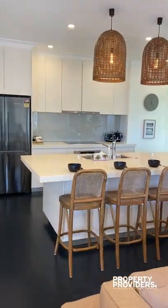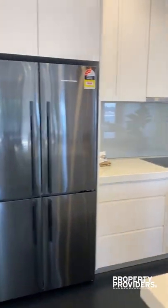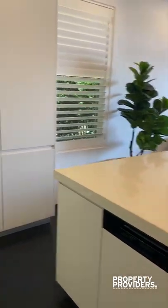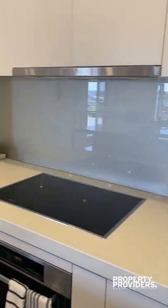This takes us through to the kitchen with the breakfast island. Oven, dishwasher, pantry — amazing appliances.